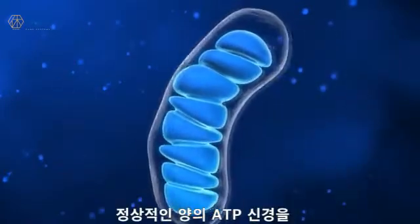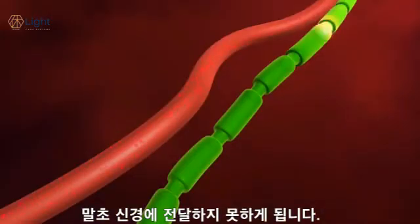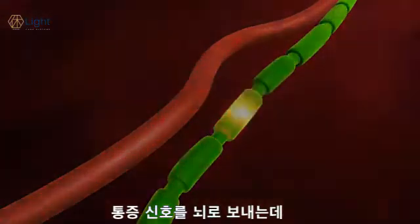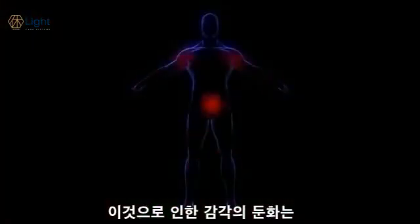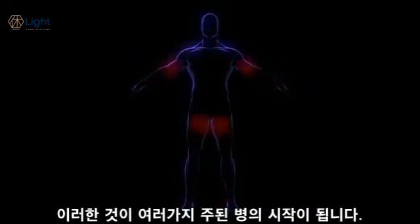Therefore, the mitochondria cannot manufacture normal amounts of ATP. Nerves, most commonly in the extremities, sense this lack of ATP production by sending pain signals to the brain. In some cases, a lack of sensation rather than pain is the chief symptom, and this is the main reason for falls.